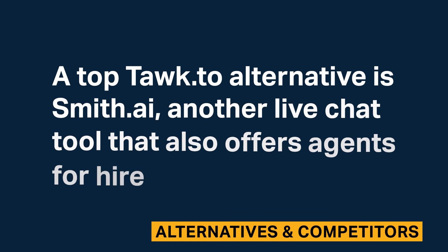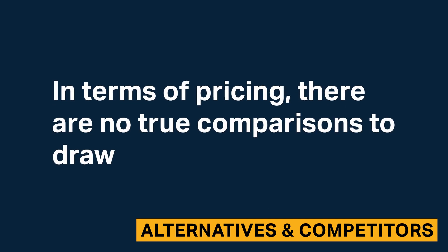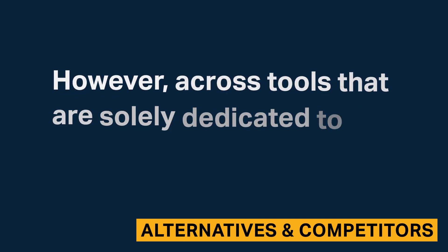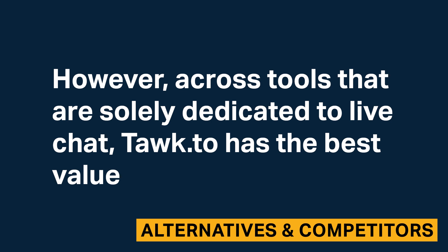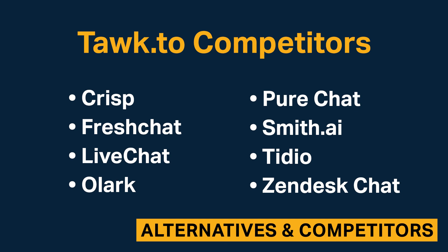A top Talk2 alternative is SmithAI, another live chat tool that also offers agents for hire. In terms of pricing, there are no true comparisons to draw. However, across tools that are solely dedicated to live chat, Talk2 has the best value. Here are some of the other live chat tools on the market today.